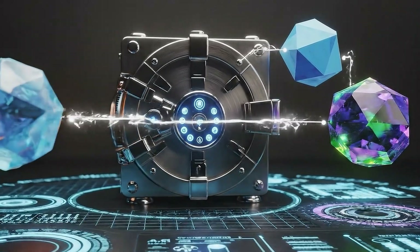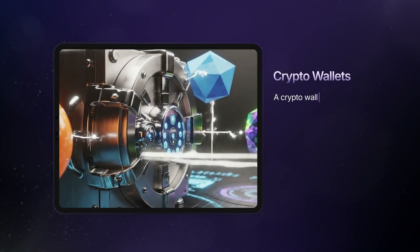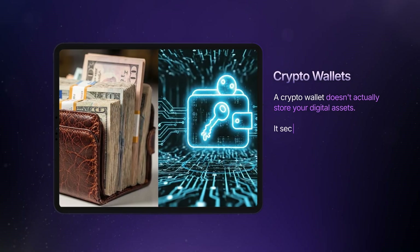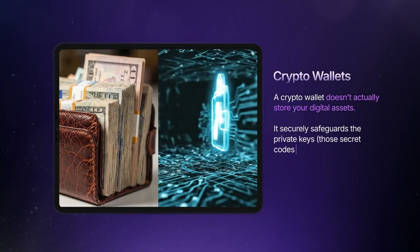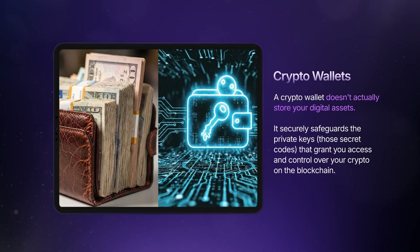But here's a key distinction. Unlike a physical wallet holding tangible cash, a crypto wallet doesn't actually store your digital assets. Instead, it securely safeguards the private keys — those secret codes — that grant you access and control over your crypto on the blockchain.